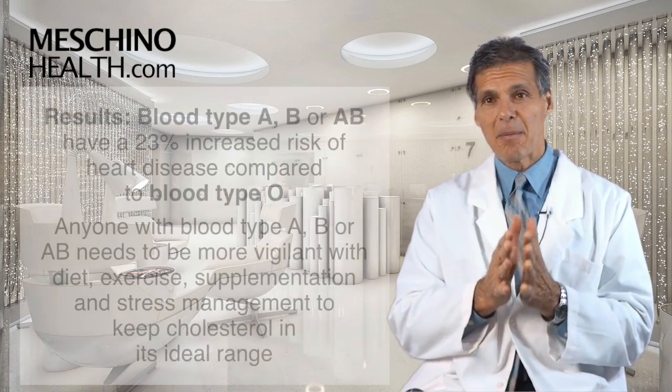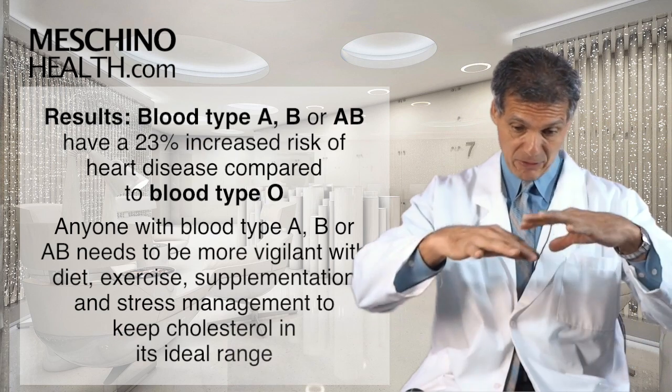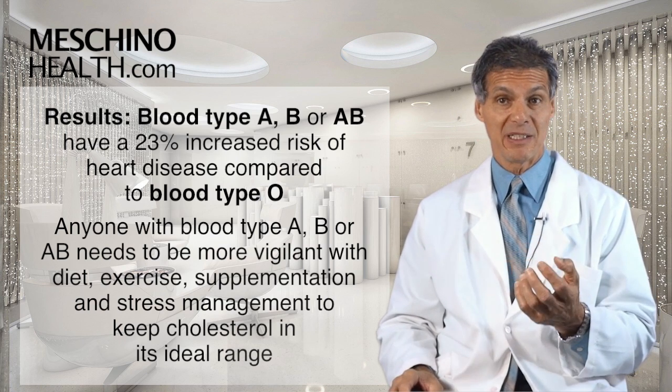People that have blood type A, blood type B, or blood type AB, pooled together, seem to have about a 23% increased risk for heart disease compared to people who are blood type O.